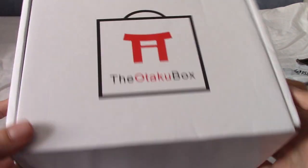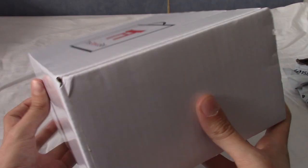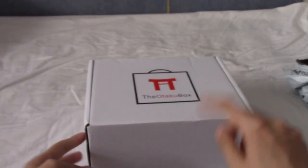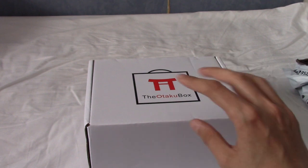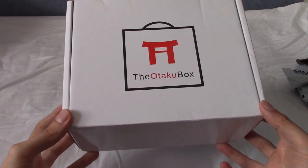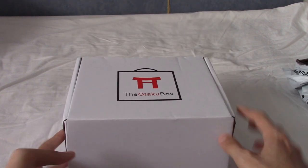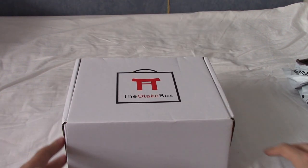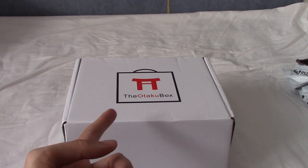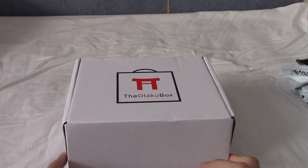Not much actually going on with the box. They've just got the fairly plain thing, the sides are plain and the bottom's plain. I'll leave a link to the website below. I watched some other videos of this while browsing for subscription box things, and I thought, let's give this a try for probably two months to see how it goes.